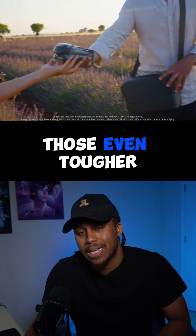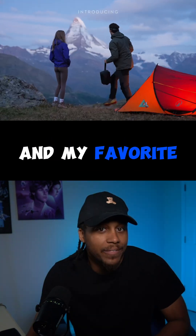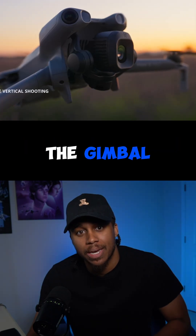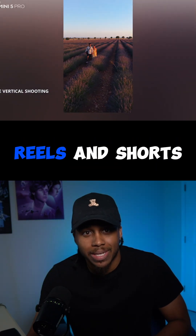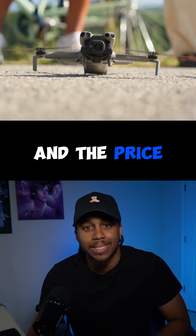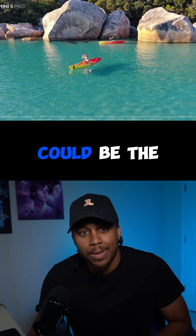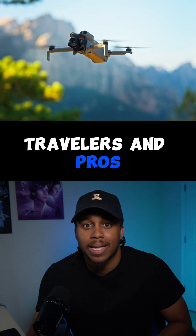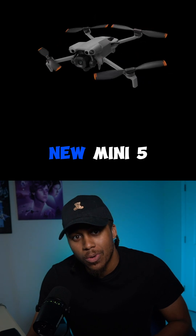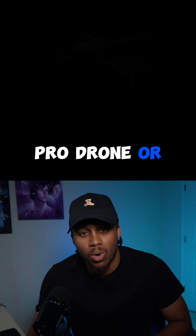My favorite feature is true vertical shooting straight from the gimbal — perfect for TikTok, Reels, and Shorts without losing quality whatsoever. The price and size of the Mini Pro could be the new standard for creators, travelers, and pros to come. Let me know in the comments — are y'all getting the new Mini 5 Pro drone?